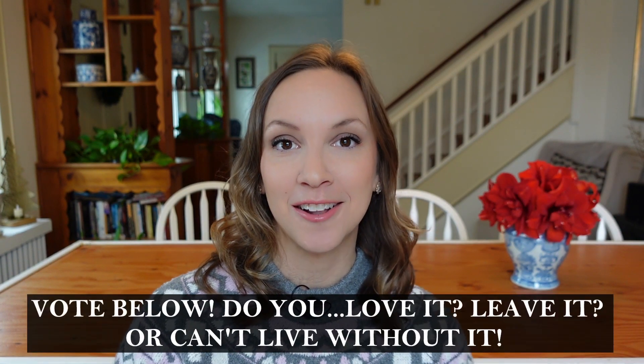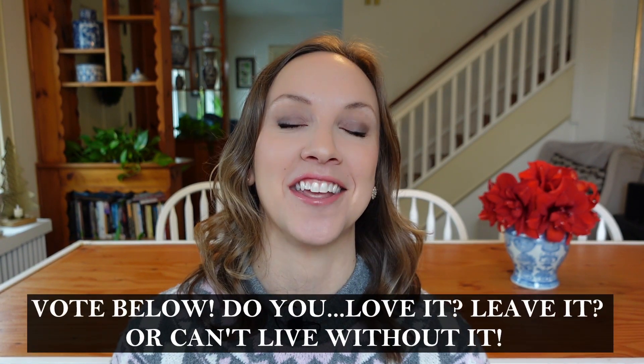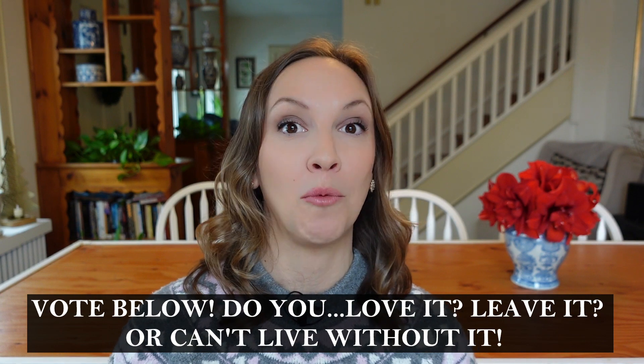Hi everyone, I hope you're having a wonderful day. Today I want to talk all about a flower that's very close to my heart, and that of course is the gladiola. I want to share varieties I've grown in past seasons and also new varieties I'm really excited to trial this year. I'm going to put these gladiolas into different classifications: love it, leave it, or can't live without it. Let me know which varieties really speak to you, your personality, and your taste.